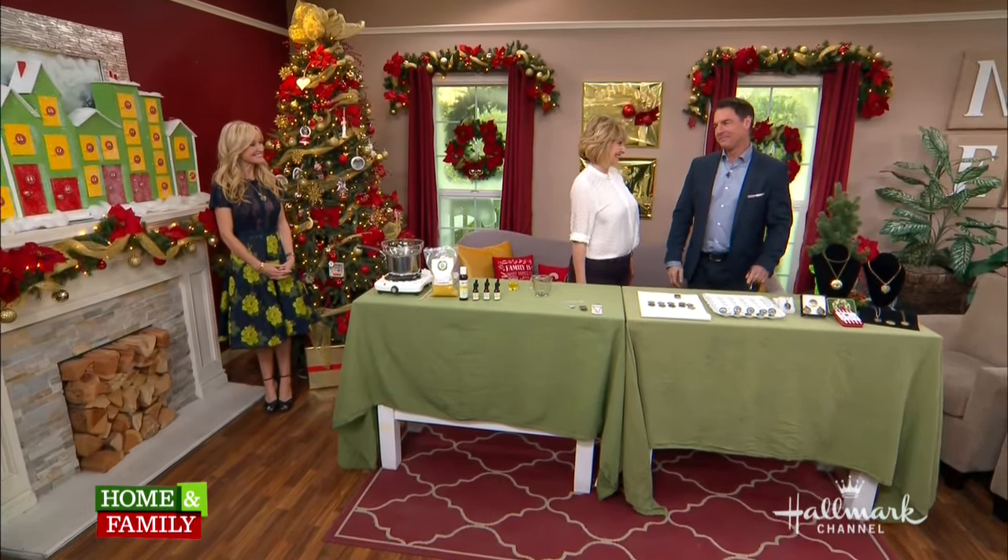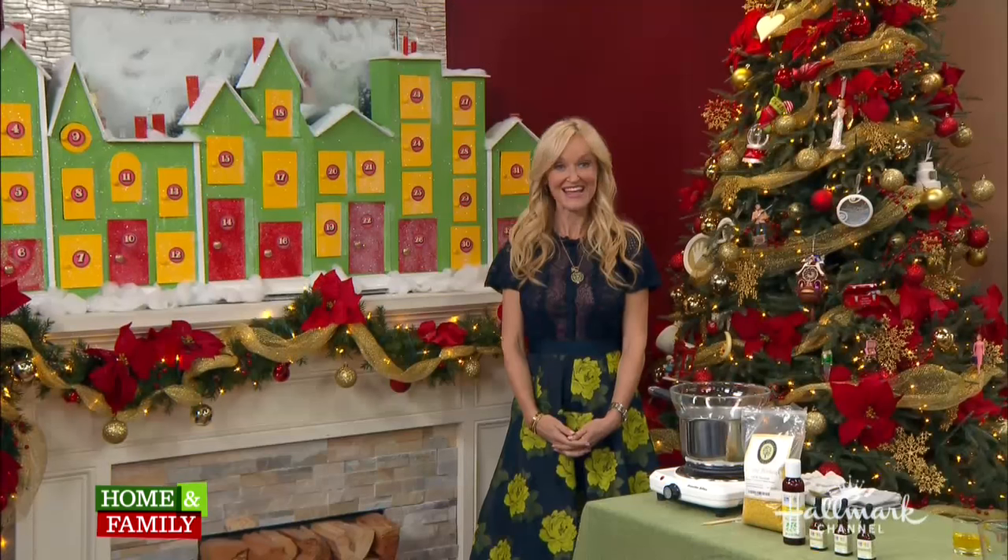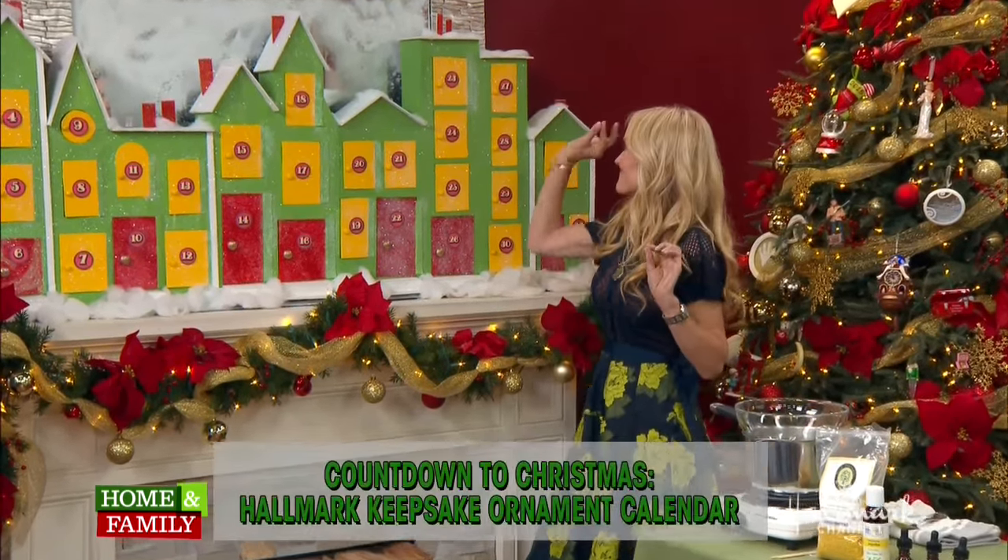What time is it, Mark? I'll tell you what time it is. It's time for Sophie to pick another ornament. Yes, we love this part, from our beautiful calendar.